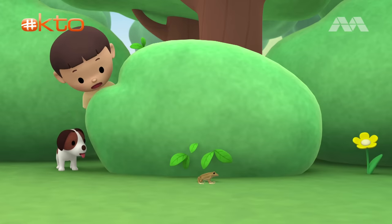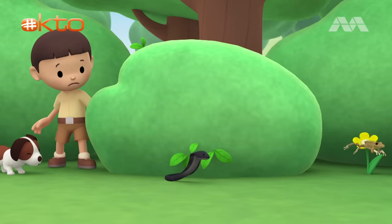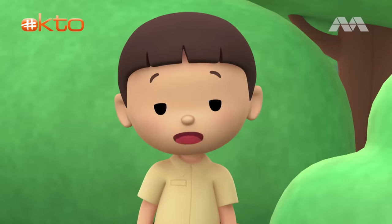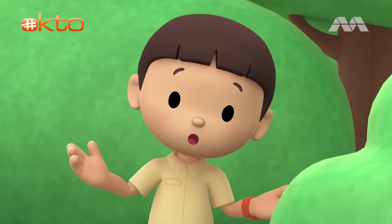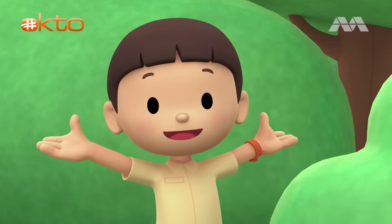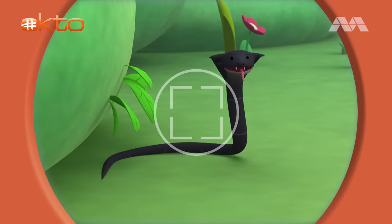Huh? Something else is hidden inside the bush. A snake! Better keep a distance, Hero. It's a snake in our garden — you know what we should do? Let's take a photo and send it to my sister, Katie. She is also a junior ranger.